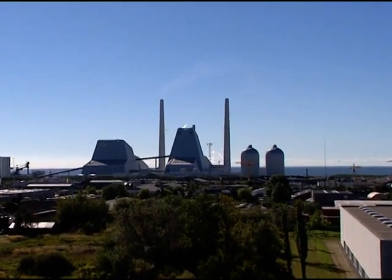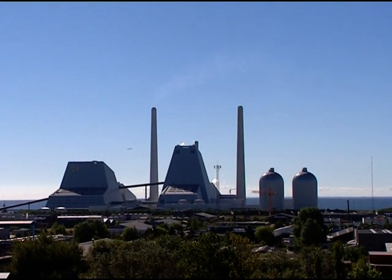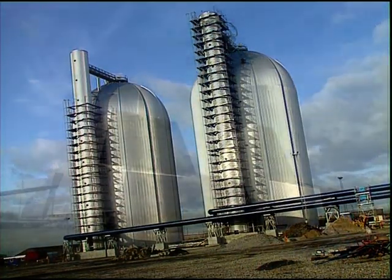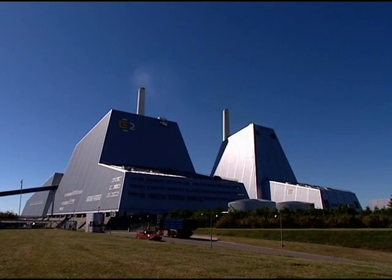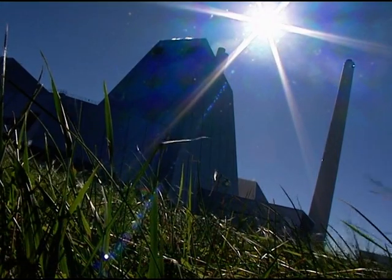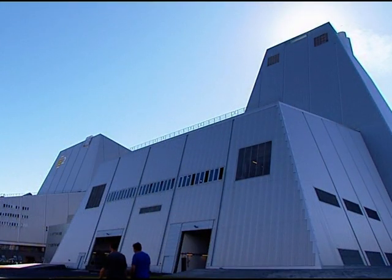In order to store surplus heat, the plant has two large accumulator tanks to even out electricity and heat load fluctuation during the 24-hour cycle. During some periods, the two tanks are able to replace production of electricity at the plant, supplying 330 megajoules a second for up to eight hours. The tanks are filled at night and supplied in the morning when demand rises.